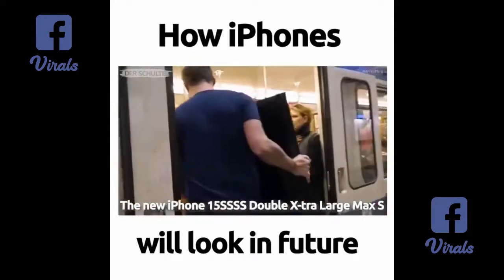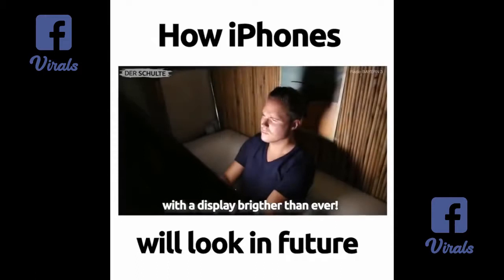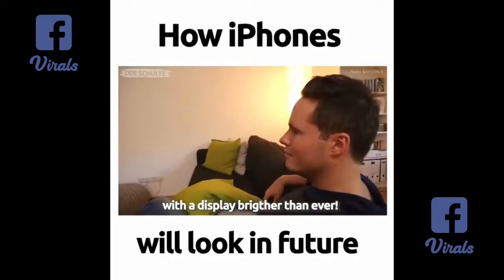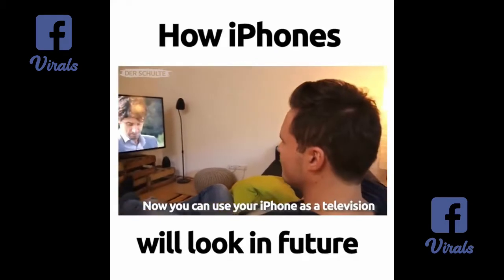The new iPhone 15 SSSS Double Extra Large Max S with a display brighter than ever and the biggest innovation. Now you can use your iPhone as a television.